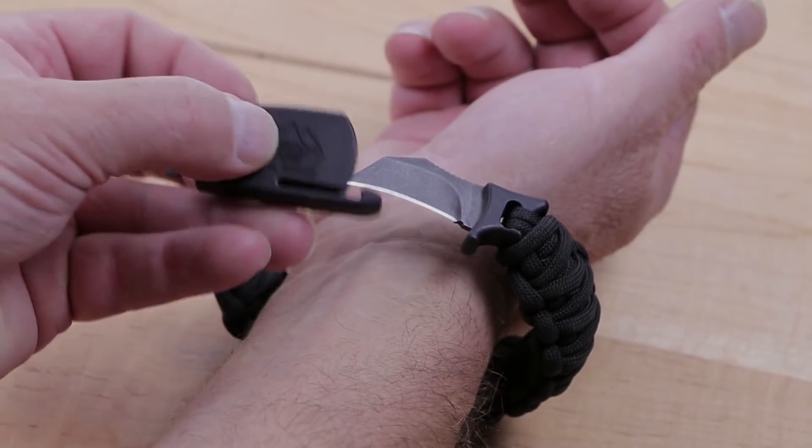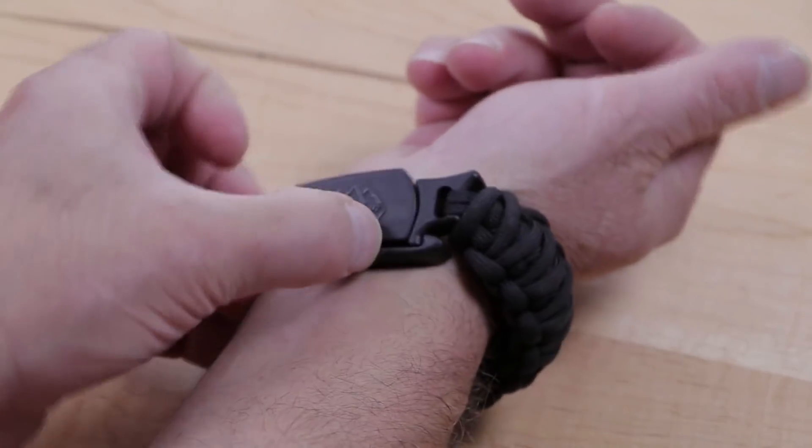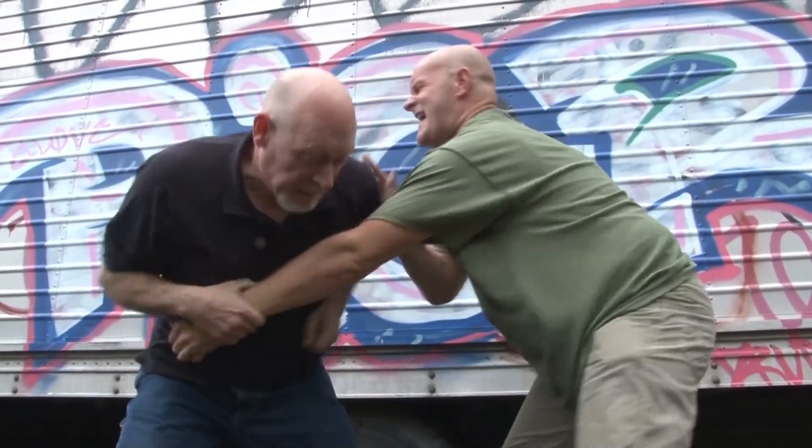A 1.5-inch long blade is exposed in one easy motion immediately after pressing a special lock. This hawk claw is made of durable stainless steel. When unfolded, a paracord serves as a knife handle.